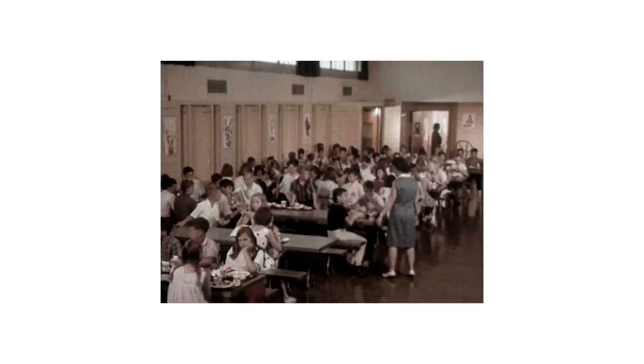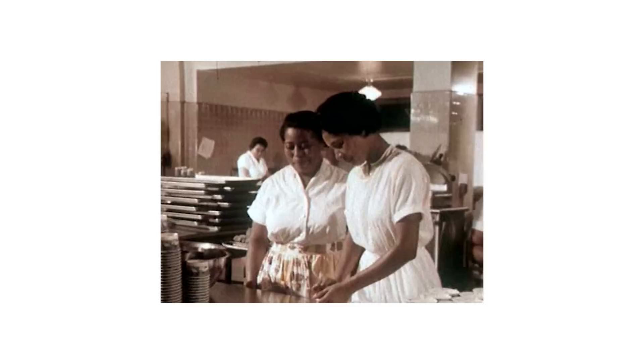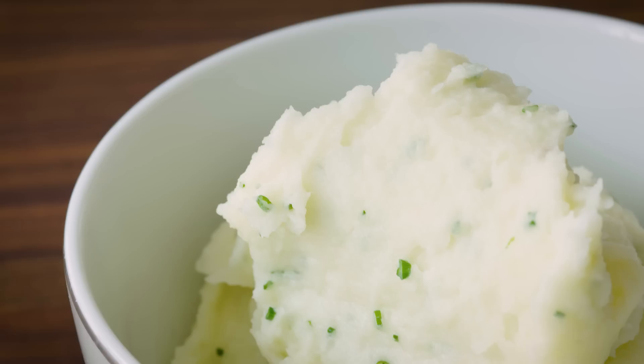My favorite lunch day in elementary school wasn't Pizza Fridays, it wasn't Taco Tuesday or Chicken Nugget Thursday. No, it was the random magical days when the school cafeteria staff would buck all national school lunch nutritional standards and sell any kid a half-quart styrofoam cup of buttery mashed potatoes for 50 cents. The humble immediate appeal of mashed potatoes is easy to understand. The science of the spud, though — that's a bit more complicated.